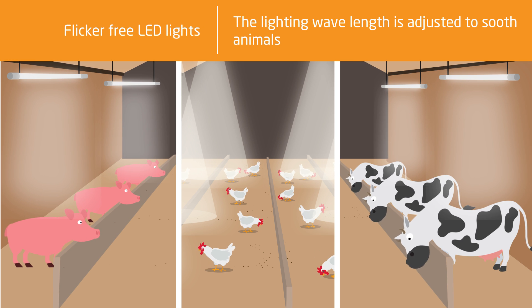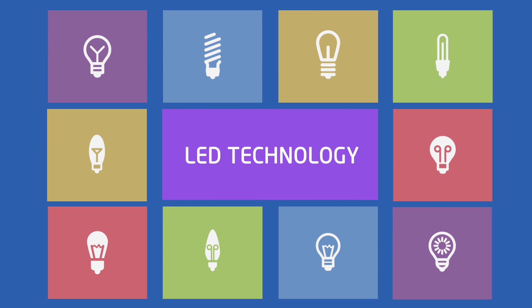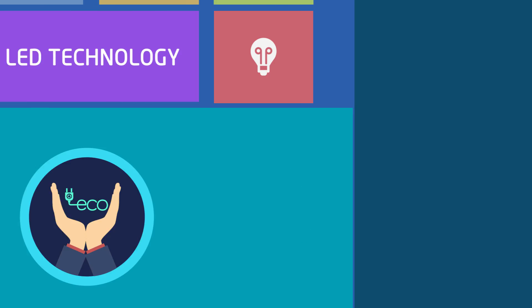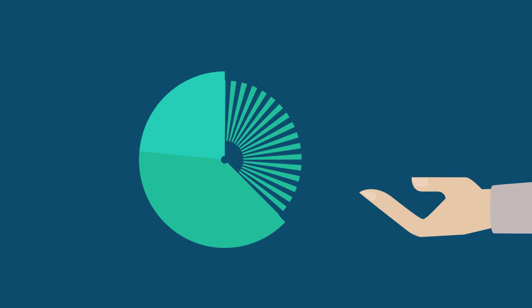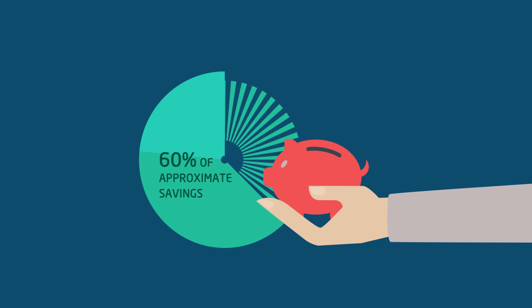Our products for the agricultural sector are developed to soothe animals, as we have adjusted the lighting wavelength to that specific purpose. This ensures a more productive operation and that the animals do not become stressed. The LED technology is the most energy-saving lighting source available on the market right now, with our guaranteed quality insuring an approximate saving of sixty percent compared to traditional lighting sources.